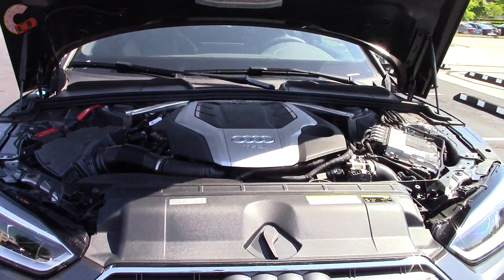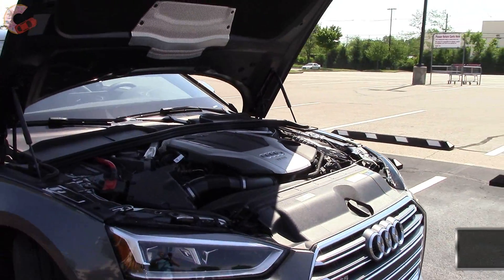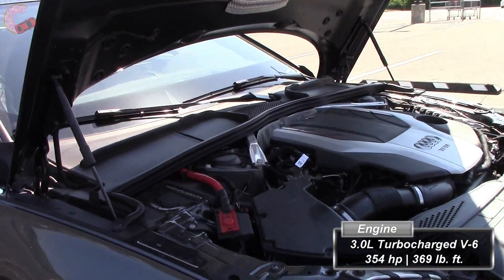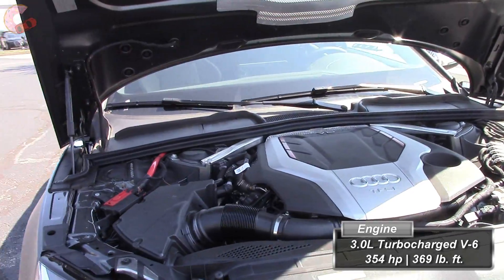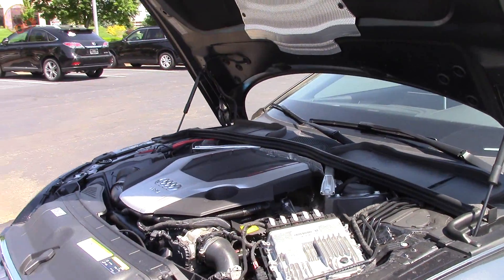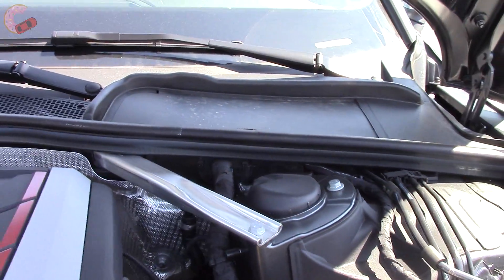At launch, there is only one engine option for the S5: a 3-liter turbocharged V6 making 354 horsepower and 369 pound-feet of torque, thanks in part to the new twin-scroll turbocharger. Power ratings are up 21 horsepower and 44 pound-feet of torque over the last generation.